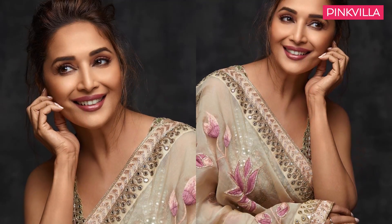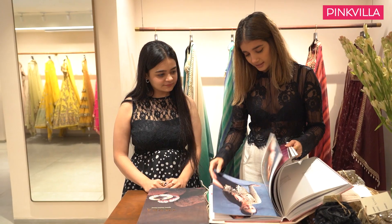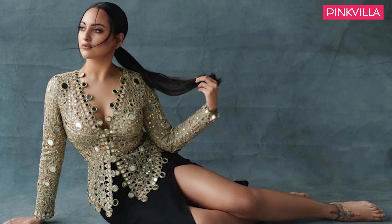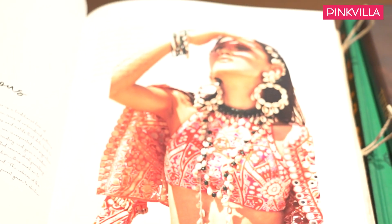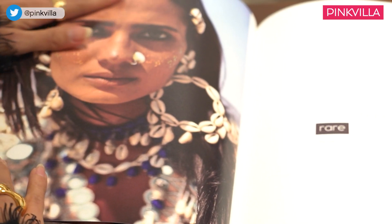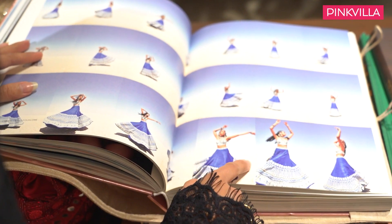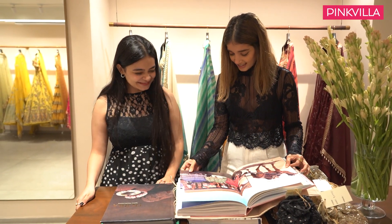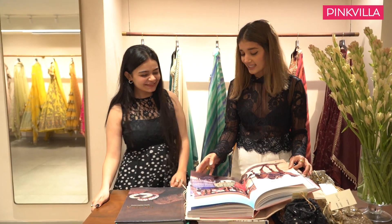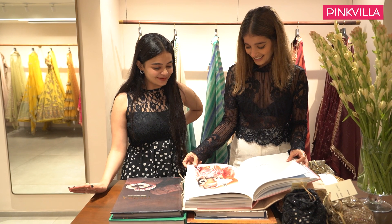For Madhuri ma'am we did an organza saree — very soft and elegant, just like her — graceful and timeless. This is also a BTS shot from the shoot. We all went in camel carts right in the centre of the Rann of Kutch, the white sand desert — it was quite a task. You can see mojadis, heels, sneakers — lehenga and sneakers kind of go hand in hand. Always cheat and be comfortable. That's our vibe today.